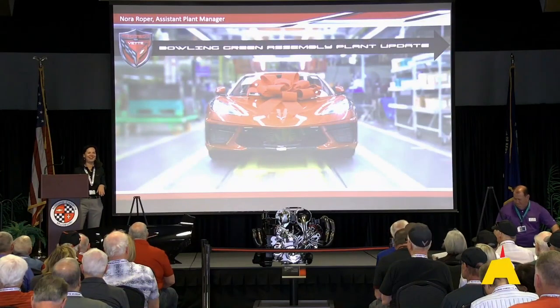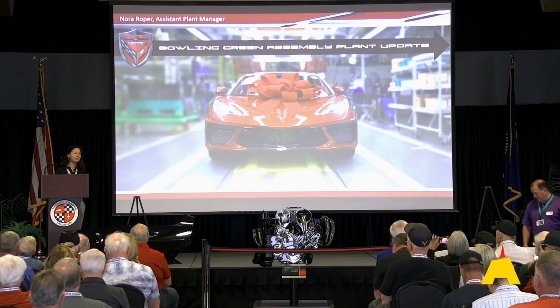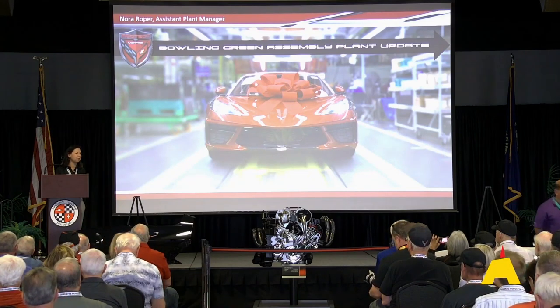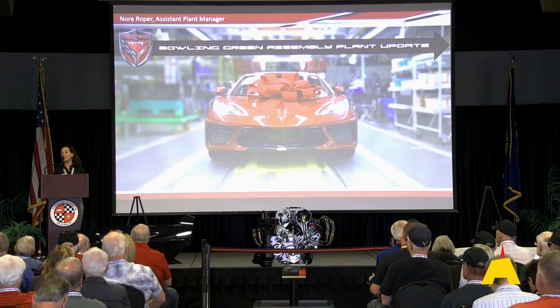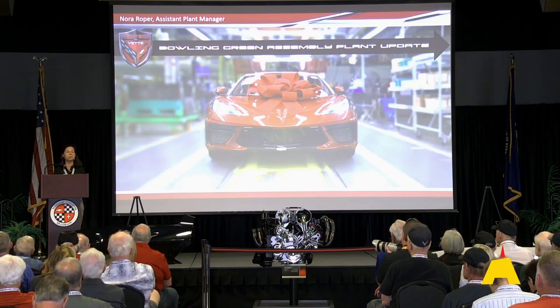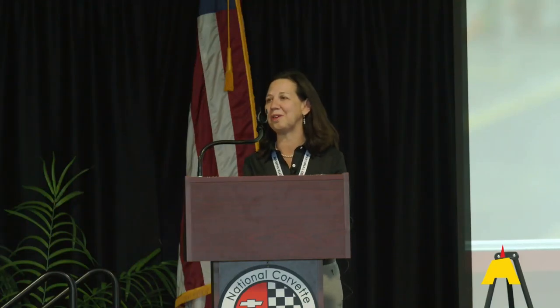Thank you for coming. I'm excited to be here. I'm Nora Roper. I'm the assistant plant manager at the Corvette plant, which means I'm responsible for the day-to-day business of running the plant's production, maintenance, and central engineering, and I'm excited to share some news about the plant with you.